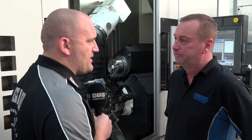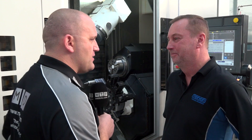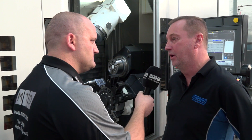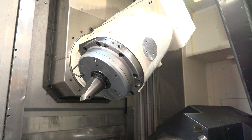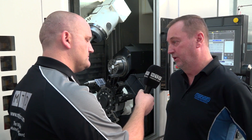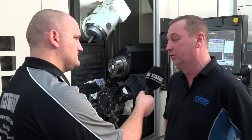It was minus six on the way in this morning — is this machine going to take that into effect? Yes it is. Obviously we don't run the machine that often at night, so we switch it off at six o'clock and come back in at seven in the morning, and to be honest the part doesn't move overnight. The thermal efficiency of the machine is very, very good and we don't have an issue with that at all.